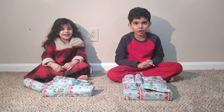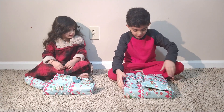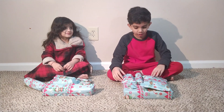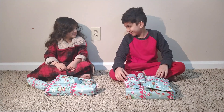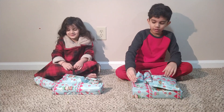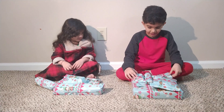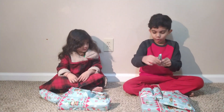Hi guys, welcome back to Rose's Kids TV. We are unboxing presents today that we got from Santa. Guess what is inside! Let's get started with the small one.